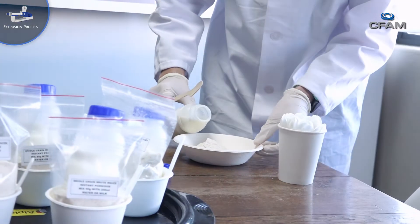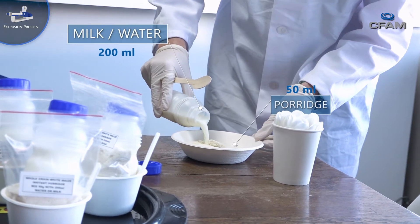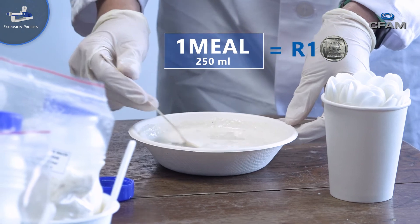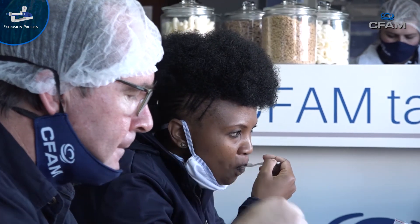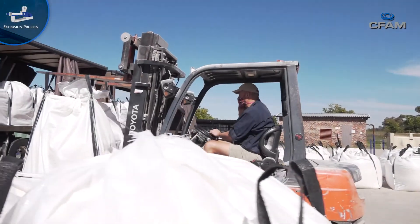For a meal of 250 grams, mix 50 grams dry porridge with 200 millilitres of cold water or milk. The cost of such a meal is only one rand and no additional cooking is needed. The five kilogram family bags are then loaded and transported directly to the consumer.